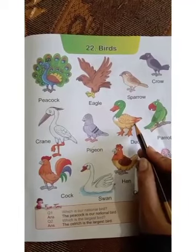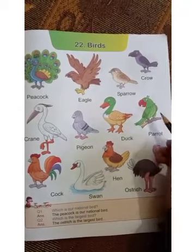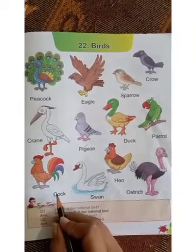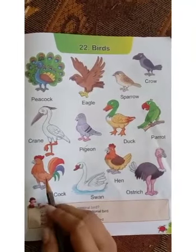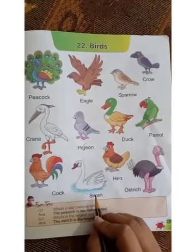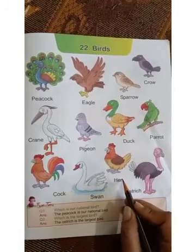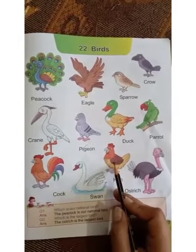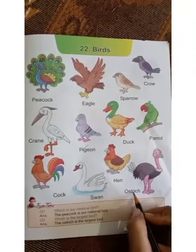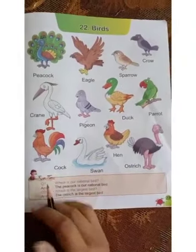This is duck. Next is parrot. Parrot has a red beak. Next is cock. Now let's come to the next bird, that is swan. Which bird is this? Swan. Next is hen. Next is ostrich. Ostrich is the largest bird.